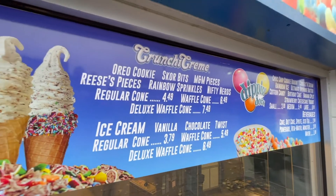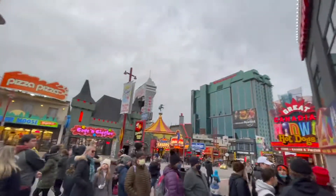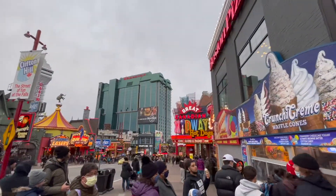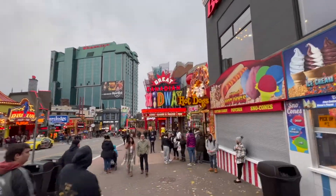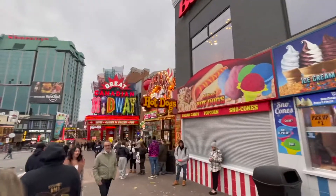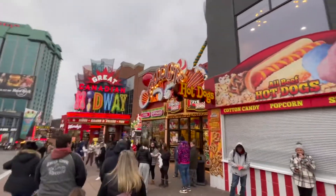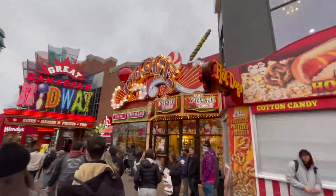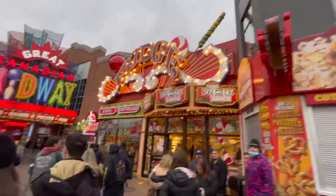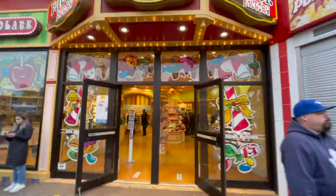Sorry guys, we haven't been showing you all the prices. We're going to get past this lineup over here. We've got some hot dogs, and the Fudge Factory - that's a famous one. We stop in here almost all the time.